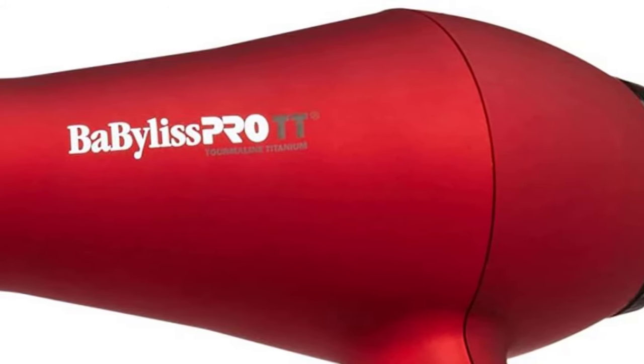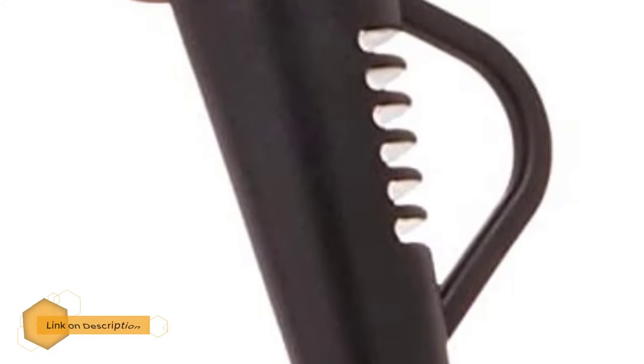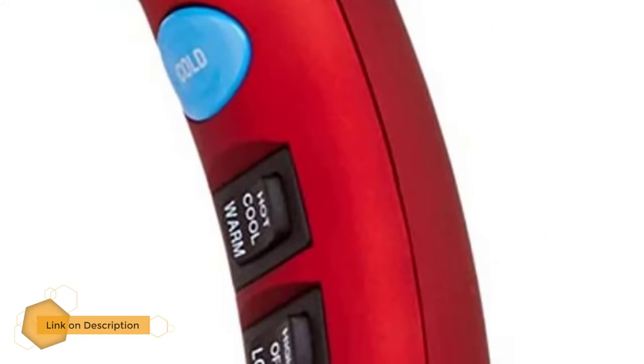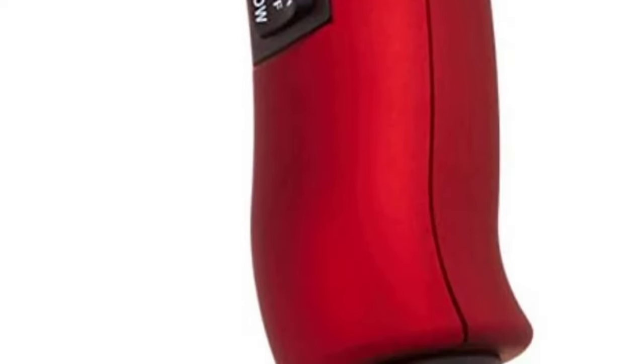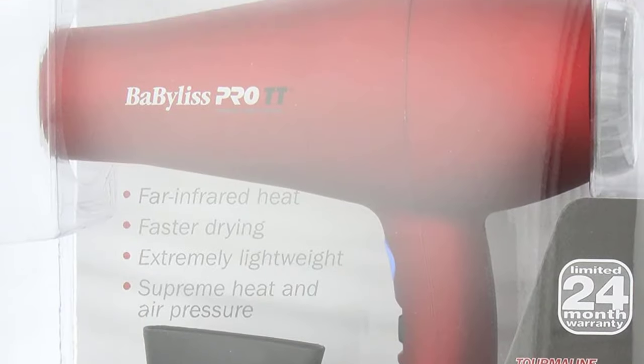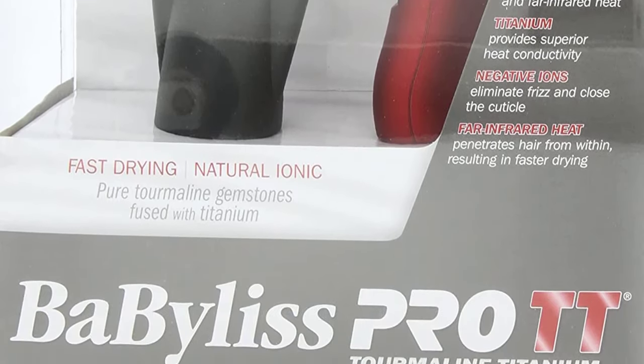Number one: Babyliss Pro Tourmaline Titanium 3000 dryer. The Babyliss Pro can do a fantastic job as it is a 1900 watt powerhouse. The contemporary tourmaline technology can nourish your hair and make it more beautiful. With tons of negative ions, its titanium hair dryer technology can cut drying time in half for a faster drying result. Its professional temperature control buttons are impressive, offering six heat and speed settings adjustable via individual buttons. Thanks to all of you for watching.